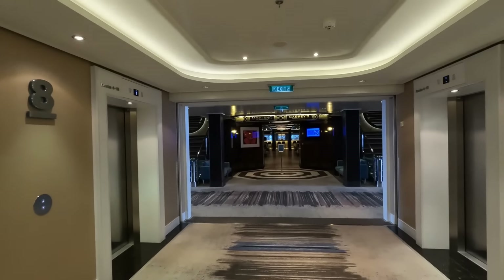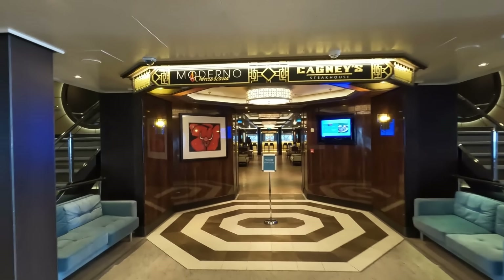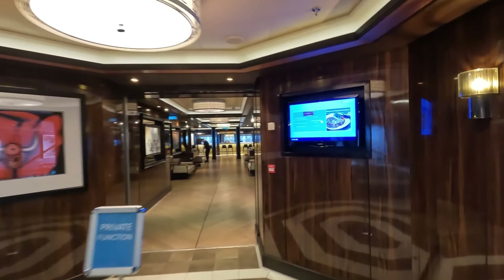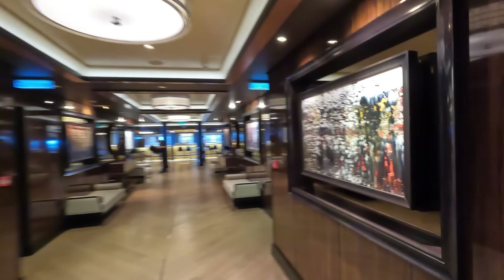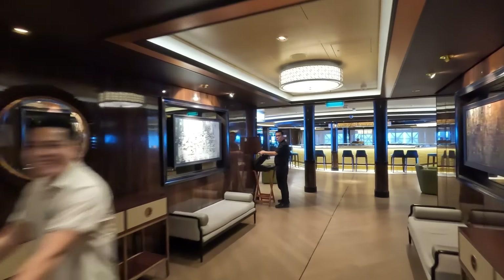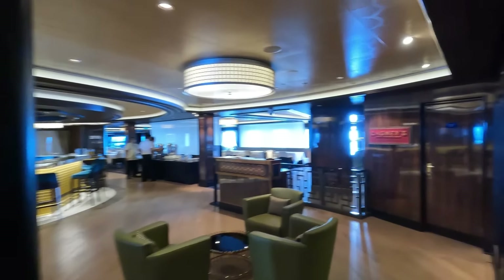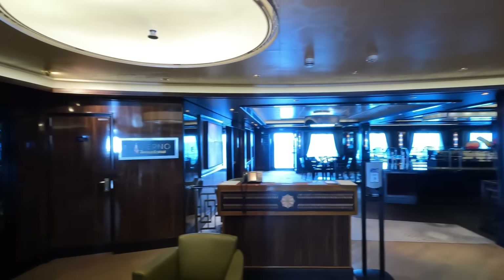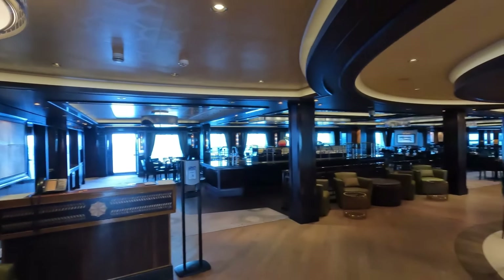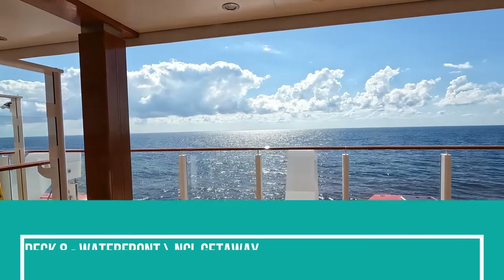At the back of deck 8, above the Tropicana Room, is the entrance to Moderno and Cagney's. Moderno is a Brazilian churrascaria where they bring out all the different meats and cut pieces right at your table — the salad bar is also spectacular. Cagney's is the specialty steakhouse. Both are specialty dining with additional fees and both are worth it. In the middle is the Prime Meridian Bar.